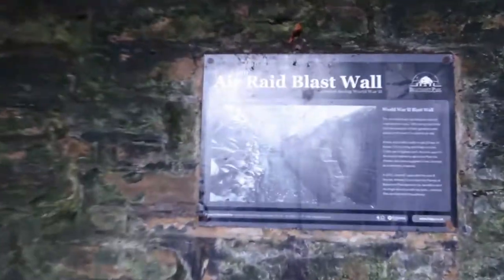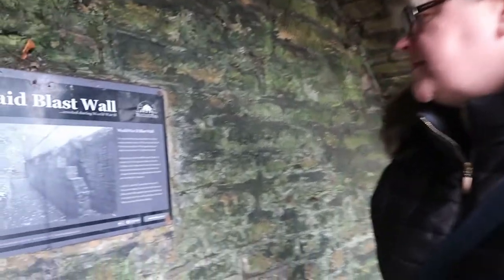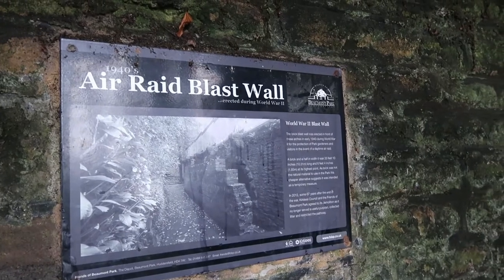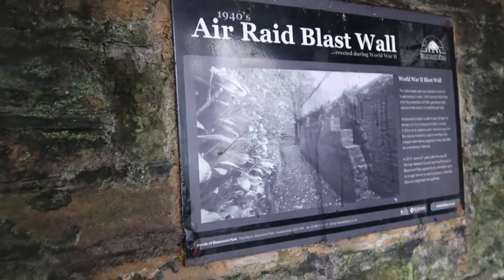Alright Mum, so we're in this air raid blast wall, aren't we? We've got a fact here. This is really good. I think this was from World War II, in the 1940s. That's correct, Lucas. The brick blast wall was erected in front of these archers in early 1940 during World War II for the protection of park gardeners and visitors in the event of a daytime air raid. Wow, that's really interesting — so it was for World War bombings?